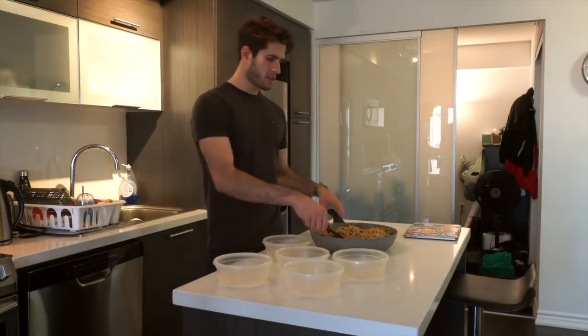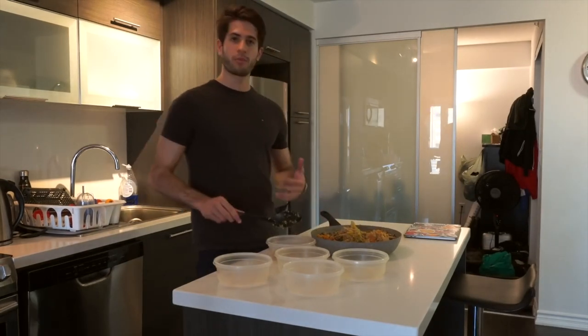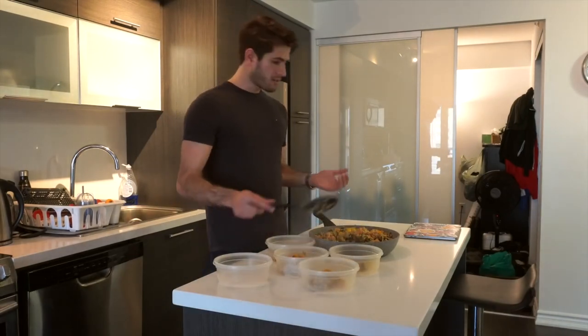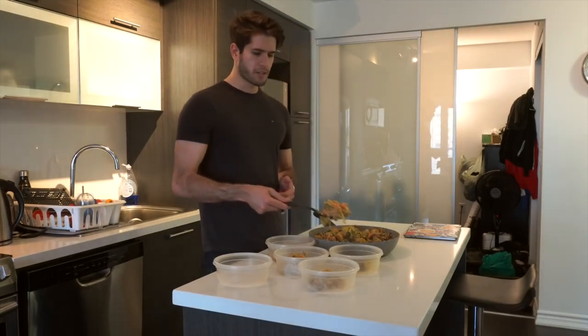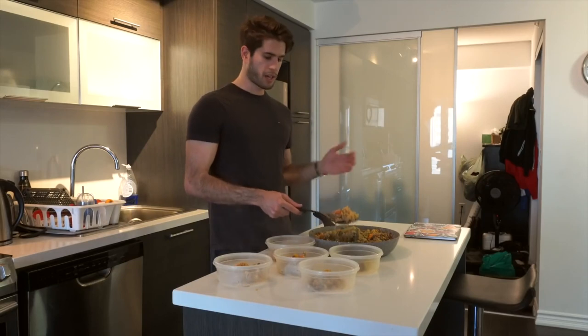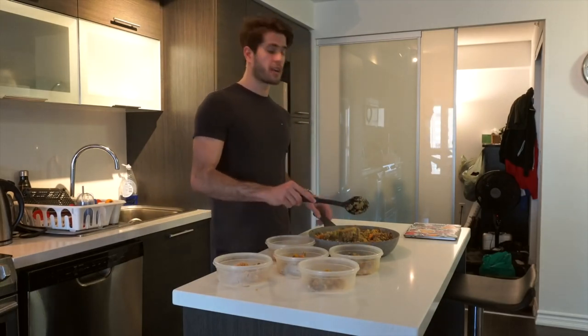Now that the food's done cooking we can do what's basically the easiest and best part, which is package it into different Tupperwares that you can easily have throughout the week. A meal like this would usually take me about an hour to cook — I just put on a YouTube video to watch in the background and I just burst through this, cutting up everything really quickly, putting everything on the stove, and it can honestly be done in an hour.